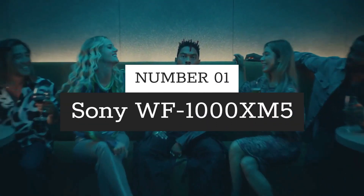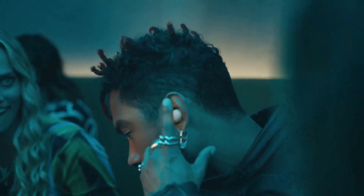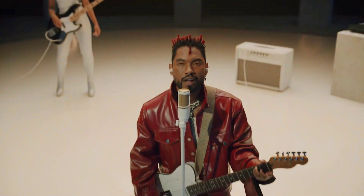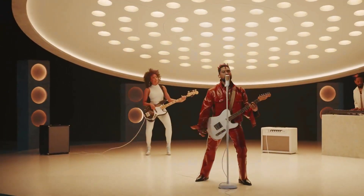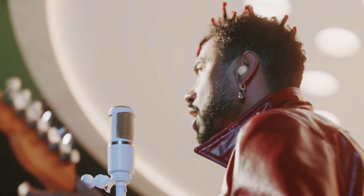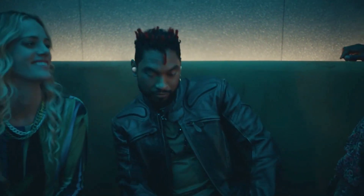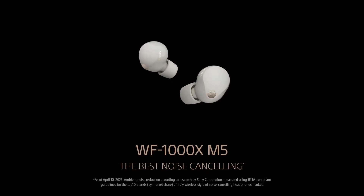Number 1: Sony WF-1000XM5. Sony's latest truly wireless noise-canceling headphones deliver astonishing sound quality with high-resolution audio. They boast Sony's best-ever call quality thanks to an AI-based noise reduction algorithm and a bone conduction sensor. These headphones are not only small, light, and beautifully designed, but also feature smooth switching and a clear Bluetooth signal thanks to a powerful new integrated processor V2. They adapt to your surroundings with adaptive sound control, ensuring the ideal listening experience. Plus, with Speak-to-Chat, you can talk and hear ambient sounds without pausing your music. These headphones are water-resistant for everyday use, constructed from recycled plastic materials, and packaged with 100% paper for an eco-friendly touch. Enjoy up to 8 hours of battery life — 24 hours with the case — and quick charging: just 3 minutes for up to 1 hour of listening.